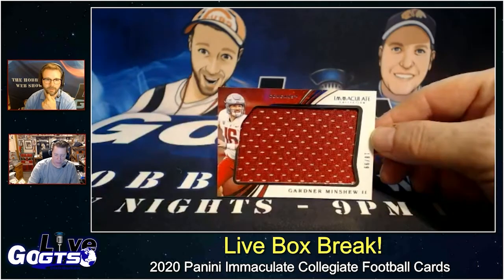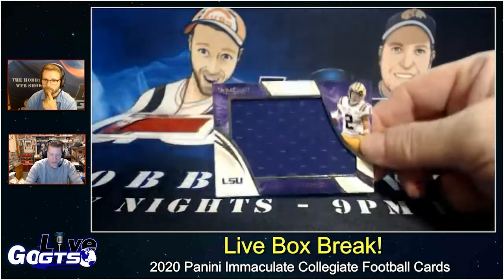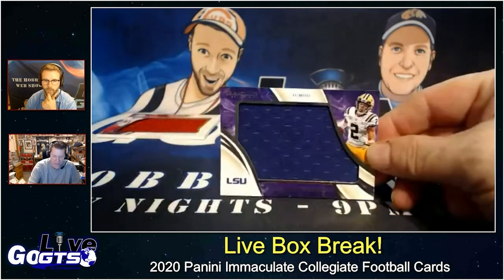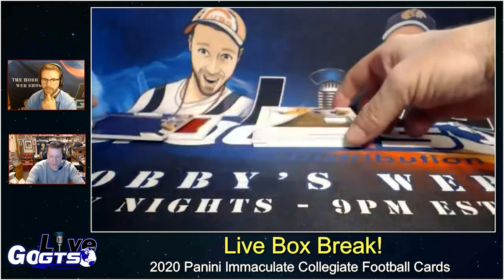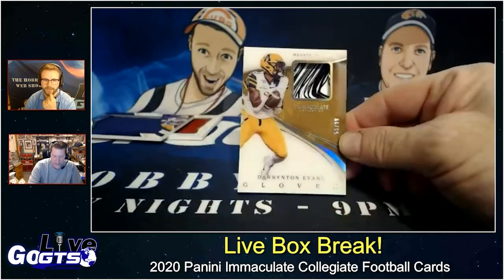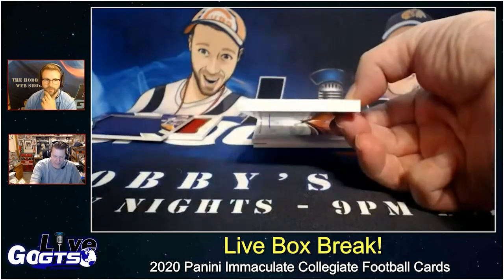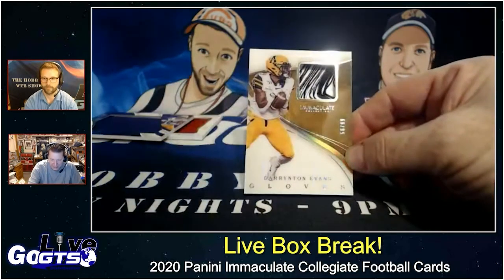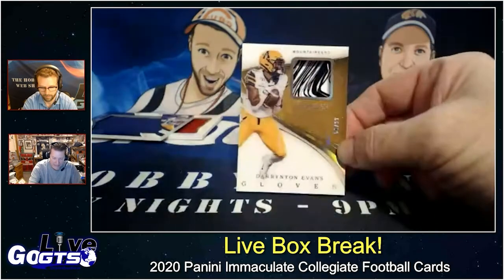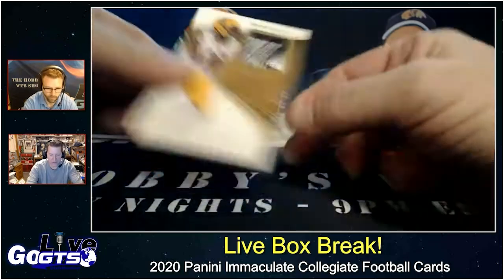Here's a super jumbo swatch of Gardner Minshew II, numbered to 99. Another jumbo jersey swatch of Justin Jefferson, numbered to 99 — a Vikings rookie. Look at the glove swatch and the size and thickness of that card from Darrington Evans, numbered to just 99. Darrington Evans of the Mountaineers — that's a cool glove card.